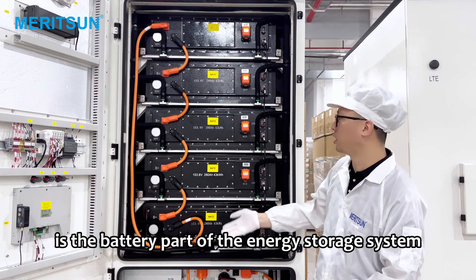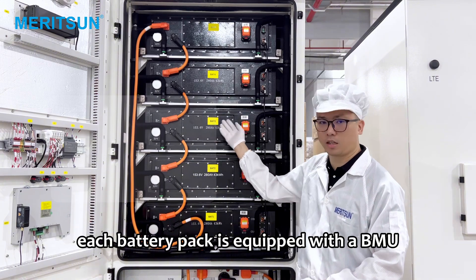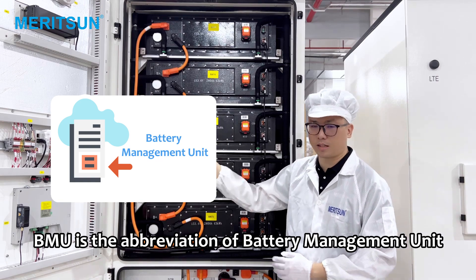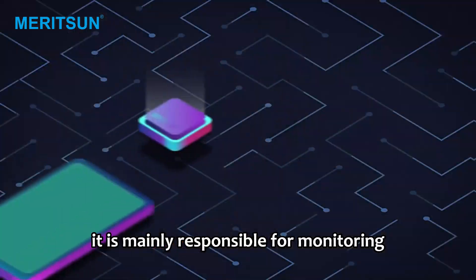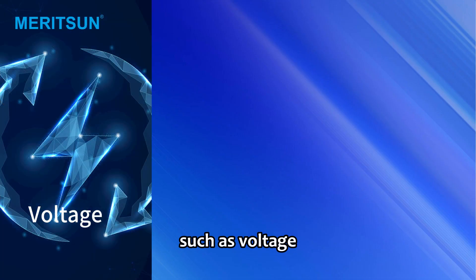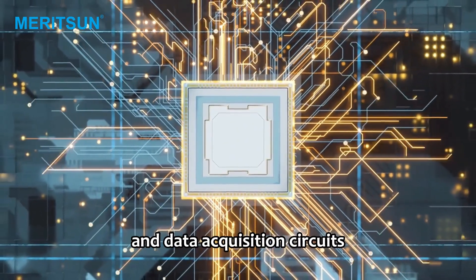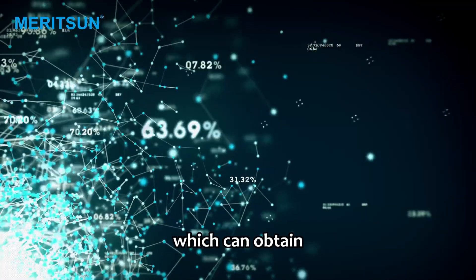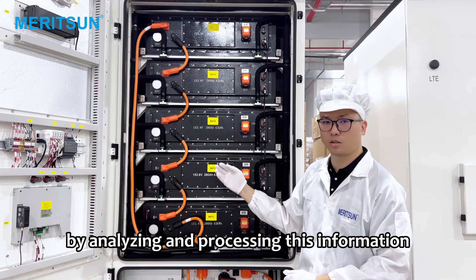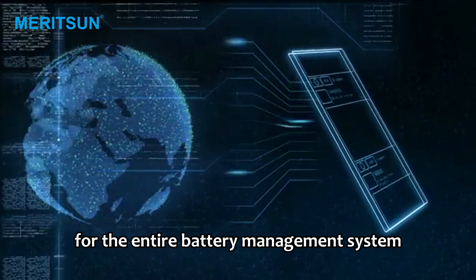What we are showing you now is the battery part of the energy storage system. Each battery pack is equipped with a BMU. BMU is the abbreviation of battery management unit. It is mainly responsible for monitoring the basic parameters of each battery cell in the battery pack, such as voltage, current, and temperature. It has high-precision sensors and data acquisition circuits, which can obtain accurate battery status information in real-time. By analyzing and processing this information, it provides basic data support for the entire battery management system.